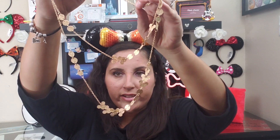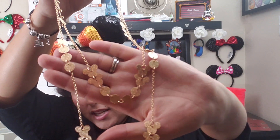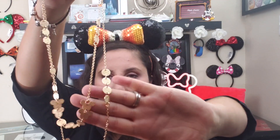Next I got some jewelry — a Mickey head necklace that's really pretty. It's kind of like hidden Mickey jewelry because it's not super obvious; some of the beads are circles and some are Mickey heads. It was $8.99 and I just thought it was too pretty to pass up.